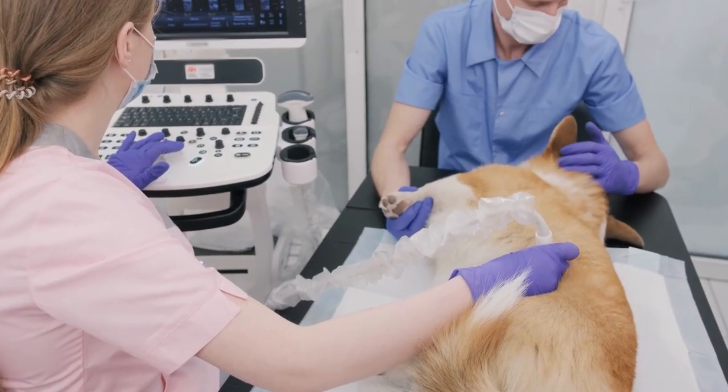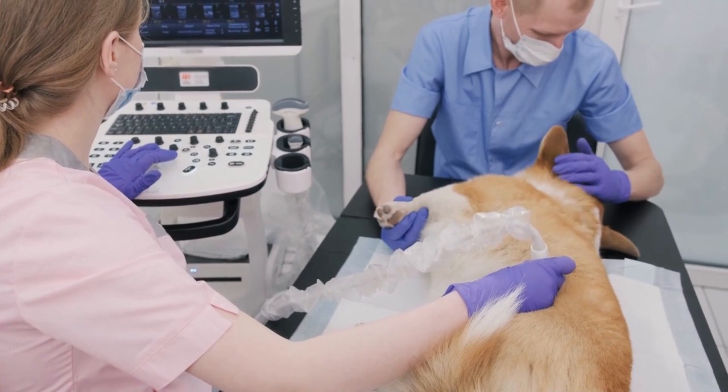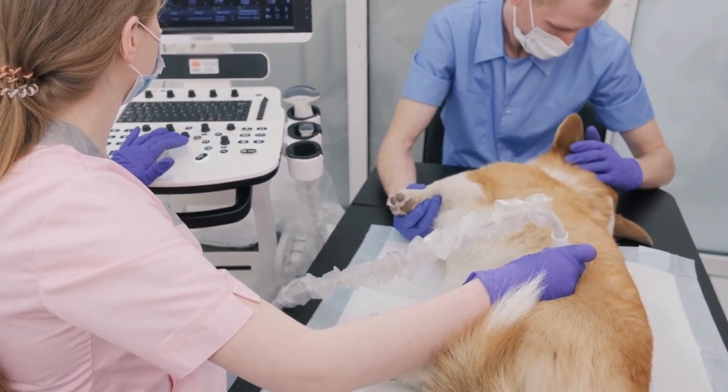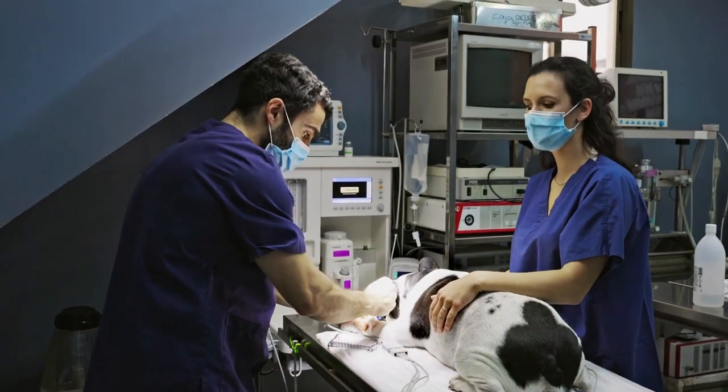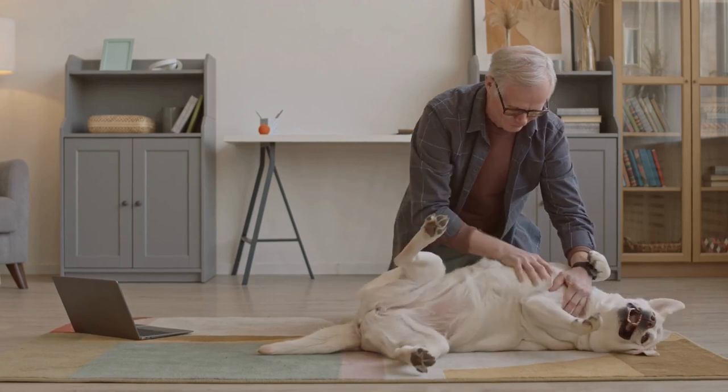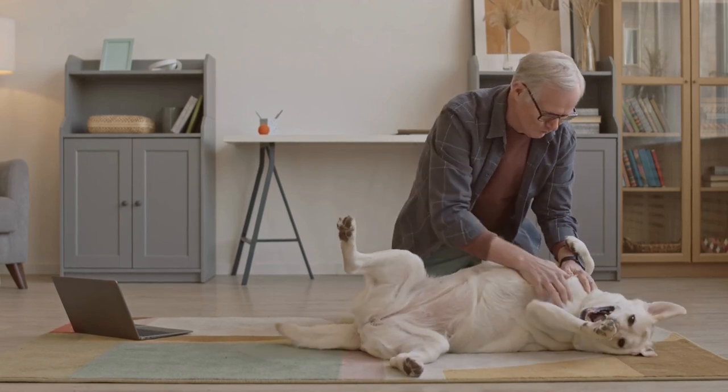In conclusion, although false pregnancies are uncomfortable enough to affect your dog's well-being and peace of mind, they're not life-threatening. Spaying your dog is the best way to prevent future episodes of false pregnancy, ensuring your dog's long-term health and happiness. Thank you for watching.